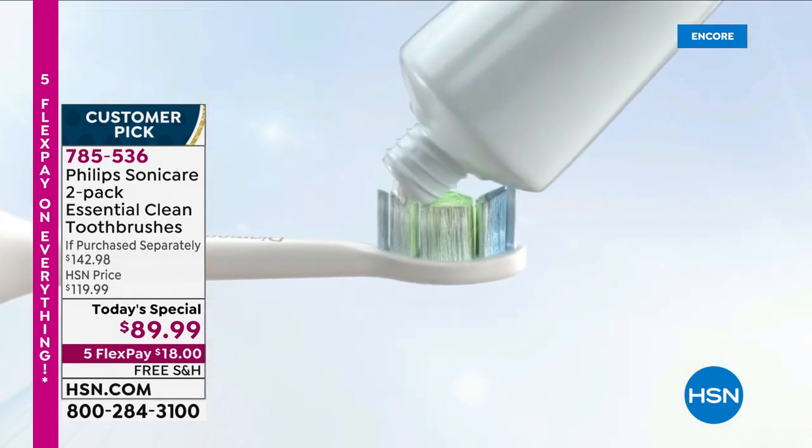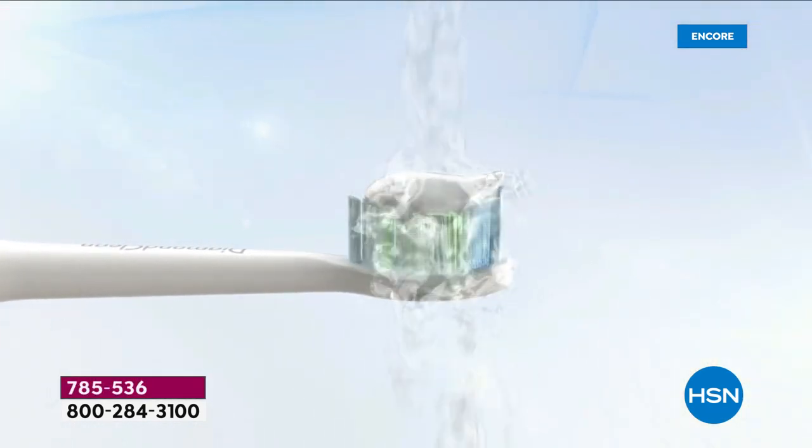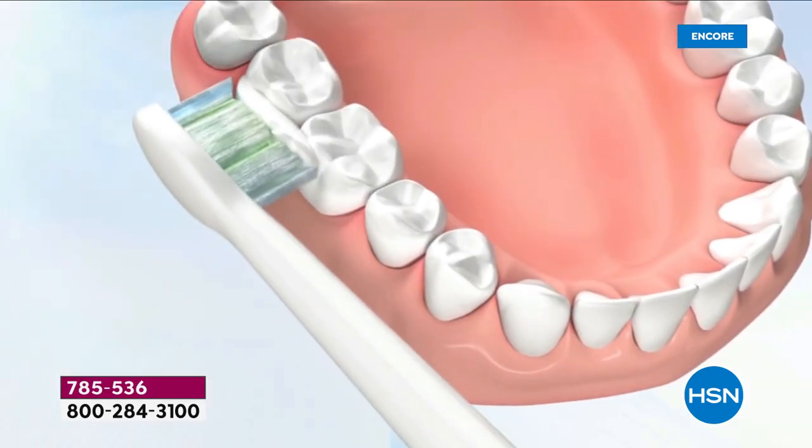Better oral health care — that's going to transcend into our overall health care. All you're going to do is put a little bit of toothpaste on this, run it under some water, put it into your mouth, then turn it on.